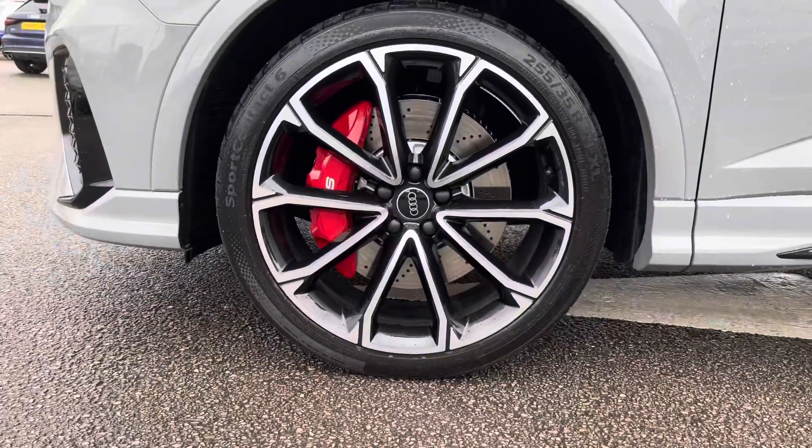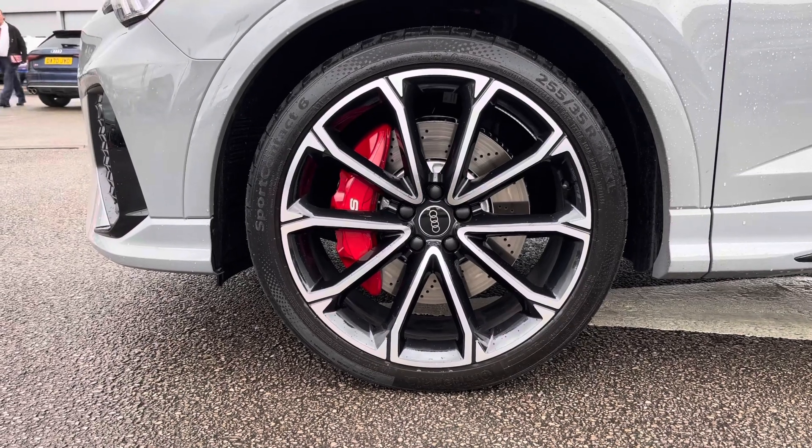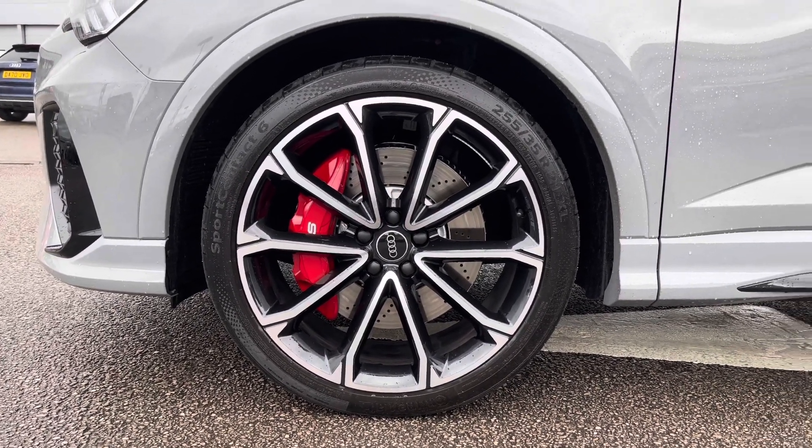Also fitted are the 21 inch 5V spoke polygon design alloy wheels in the anthracite black with the diamond cut finish, as well as the red calipers with the S badging.